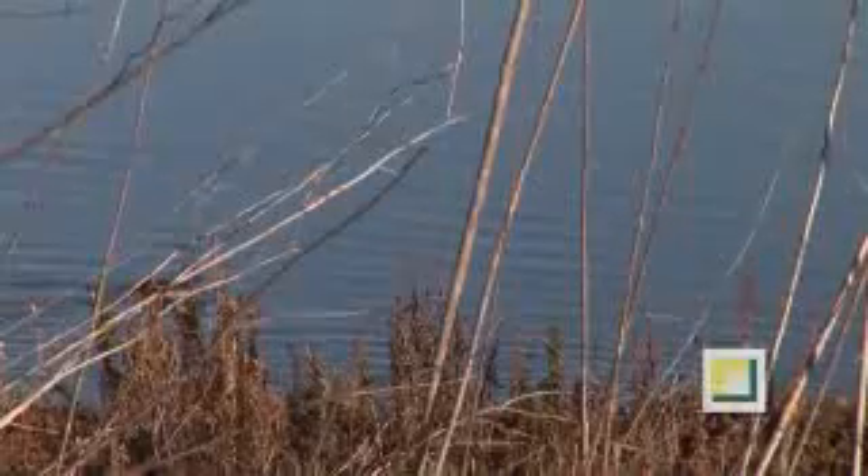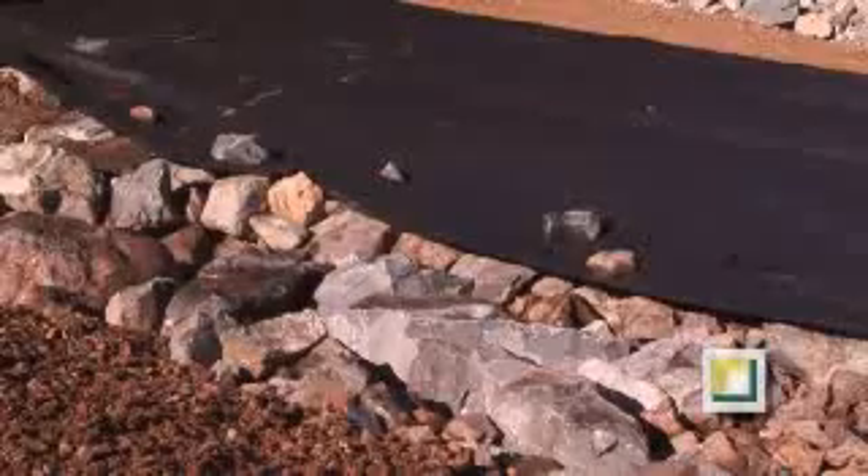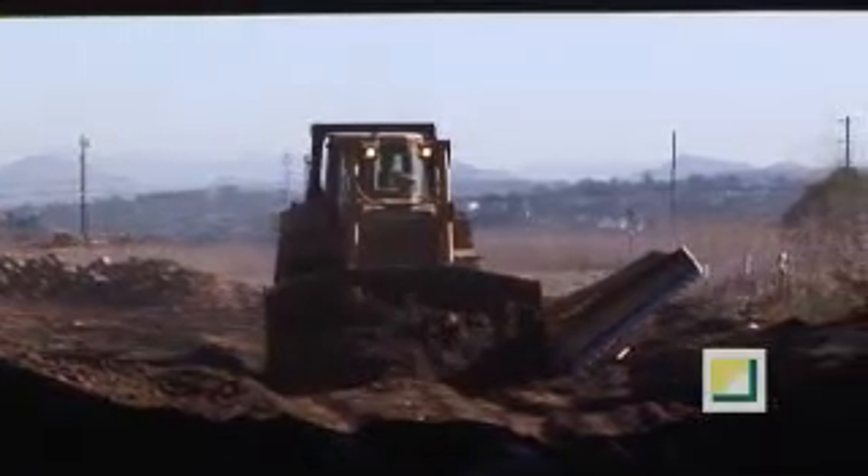With its close proximity to the river, a special drainage barrier was constructed under the road with stones and a permeable cloth, covered with tons of earth by a dozer.